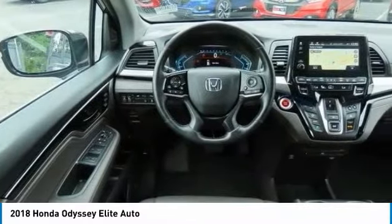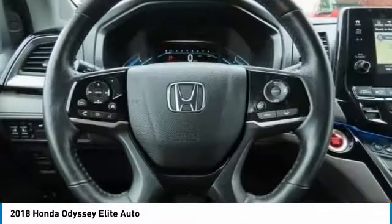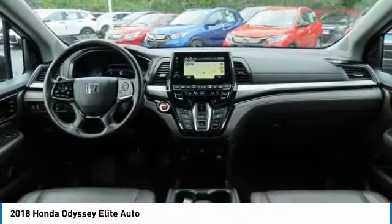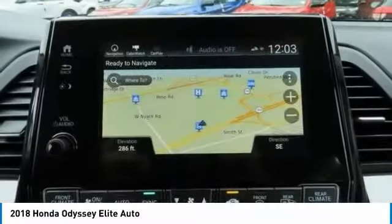Rear spoiler, remote engine start, power liftgate, brake assist. Is love at first sight really possible? Let us know when you stop in.